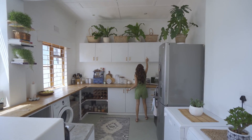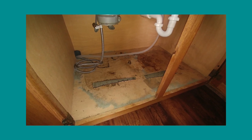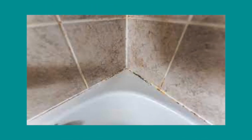Red flag number four is mold. To detect possible signs of mold while touring a home, open up all of the cabinets in the home and look around the pipes and drains for any evidence of mold. Also check the caulking around the faucets, tubs, and toilets for black spots, and look for patches on the ceiling for possible evidence of mold.